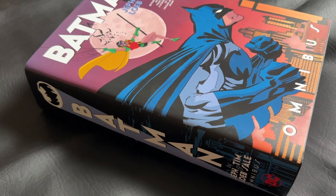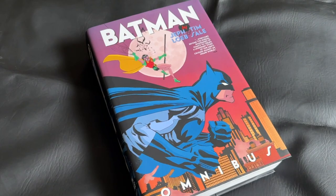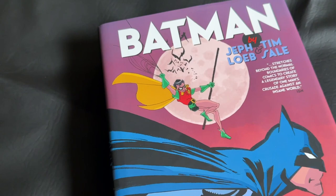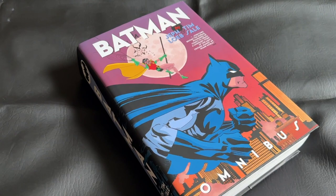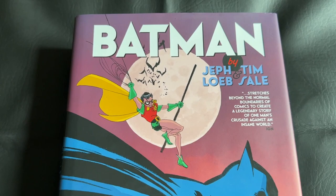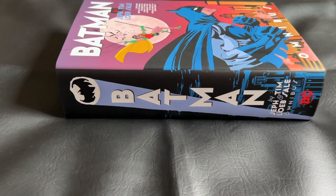This massive oversized hardcover comes in at 1,176 pages. This omnibus collects Batman Legends of the Dark Knight Halloween Special, Batman Madness a Legends of the Dark Knight Halloween Special, Batman Ghosts a Legend of the Dark Knight Halloween Special, Batman The Long Halloween issues 1-13, Batman Dark Victory issues 0-13, Catwoman When in Rome issues 1-6, and a short story from Superman Batman Secret Files and Origins 2003. All the issues in this collection were written by Jeff Loeb and illustrated by the great Tim Sale.